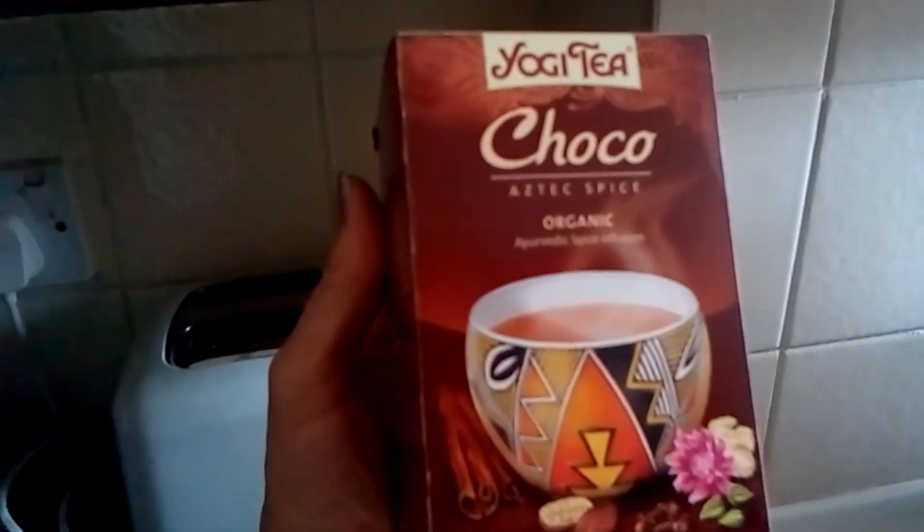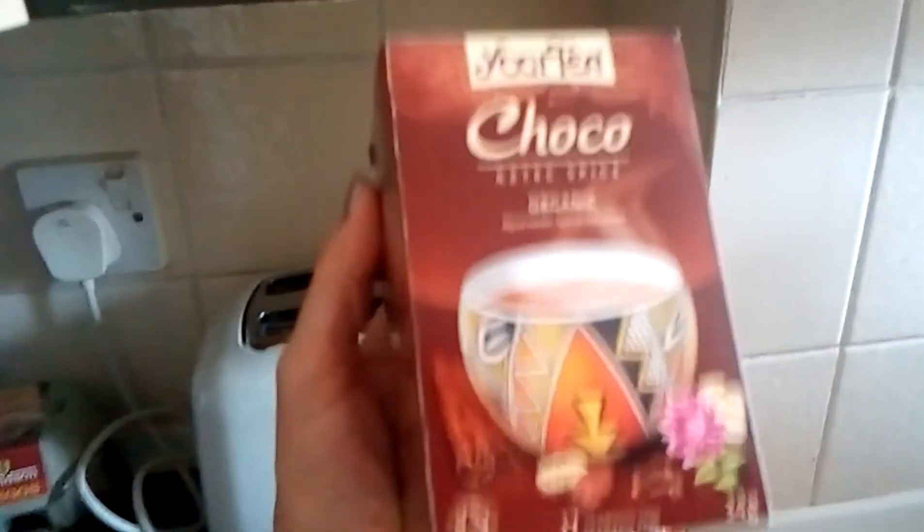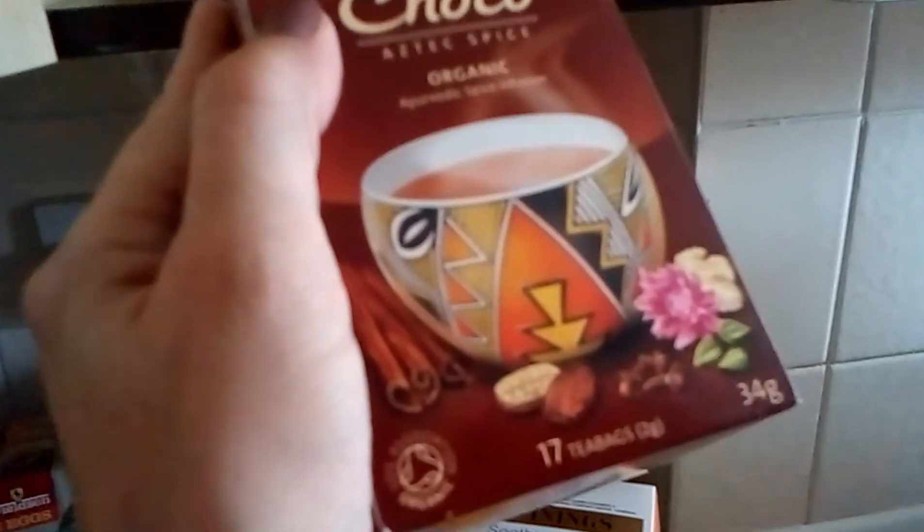Also on the bottom shelf I have this Yogi Tea — this is the cocoa one. This is really nice, nice and warming. One of my favourites — I can't remember what it's called now — but I get it from Holland and Barrett, and that's got a bit of cocoa in it as well. I keep that on the bottom shelf.